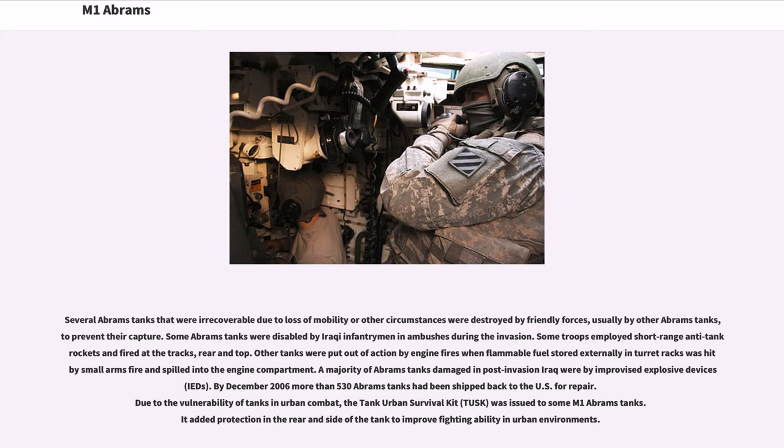A majority of Abrams tanks damaged in post-invasion Iraq were by improvised explosive devices (IEDs). By December 2006, more than 530 Abrams tanks had been shipped back to the U.S. for repair. Due to the vulnerability of tanks in urban combat, the Tank Urban Survival Kit (TUSK) was issued to some M1 Abrams tanks, adding protection to the rear and sides of the tank to improve fighting ability in urban environments.